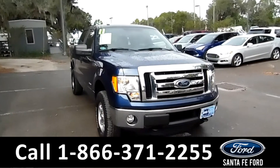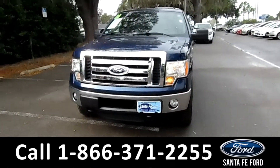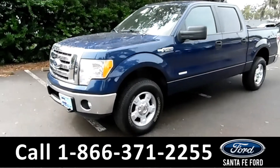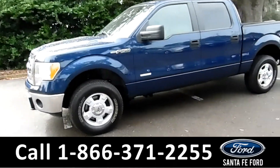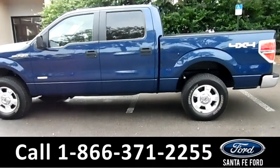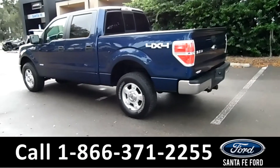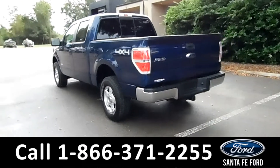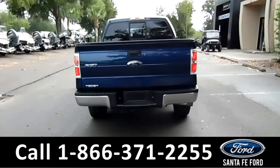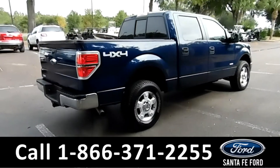Hi, it's Brandi here from Santa Fe Ford. I'm here with a 2011 Ford F-150 XLT. This vehicle here has tow hooks, fog lights, alloy wheels, an EcoBoost engine, remote keyless entry, solar tinted windows, plastic bed liner, and it is a 4x4. It does also have a hitch receiver. For more information on this vehicle, please go to SantaFeFord.com to check out the car facts as well.